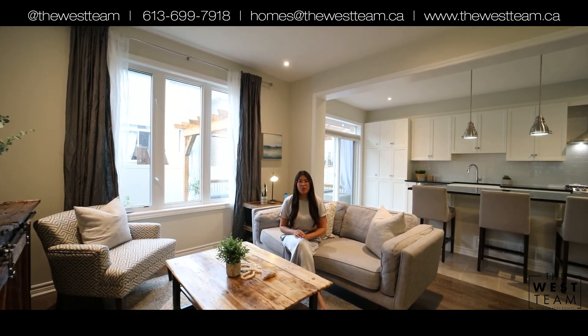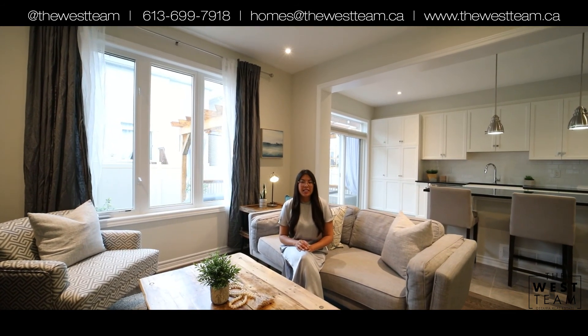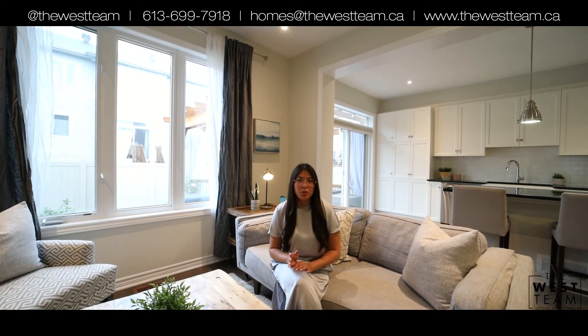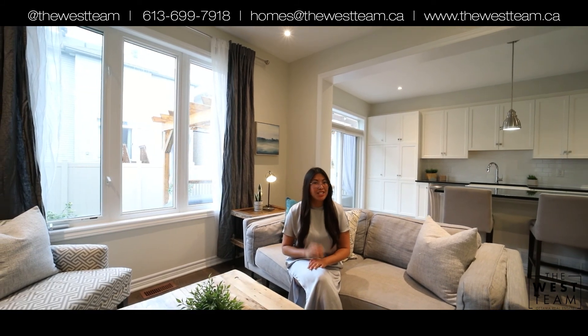Hi everybody, it's Kathleen here with the West Team, and I want to show you our newest listing at 175 Asper Trail in the family-friendly oriented neighborhood of Monaghan Landing in Kanata. This is a three-bedroom, two and a half bath home with stunning finishes, and to top it off it has a finished basement. Come on and check it out.